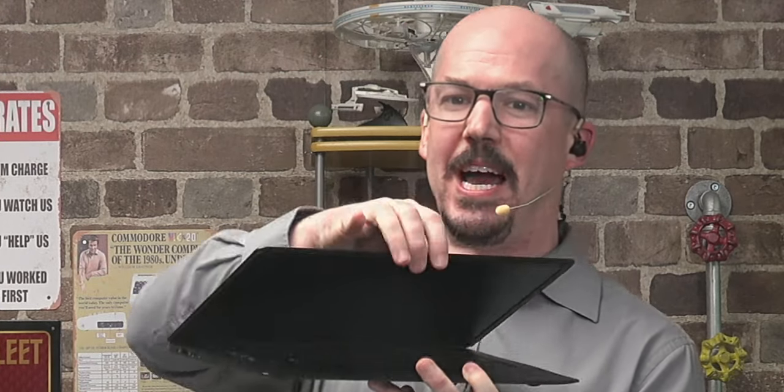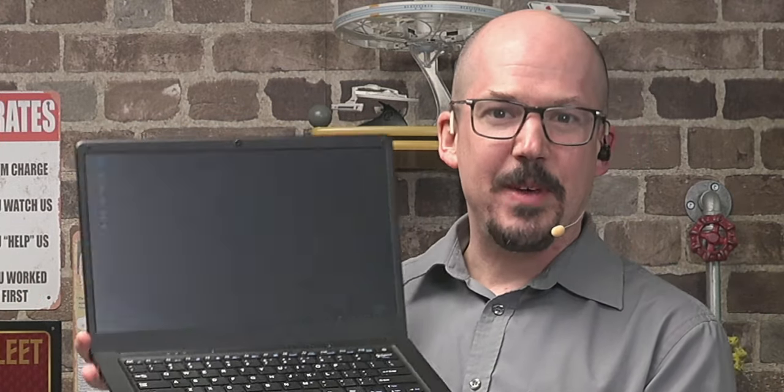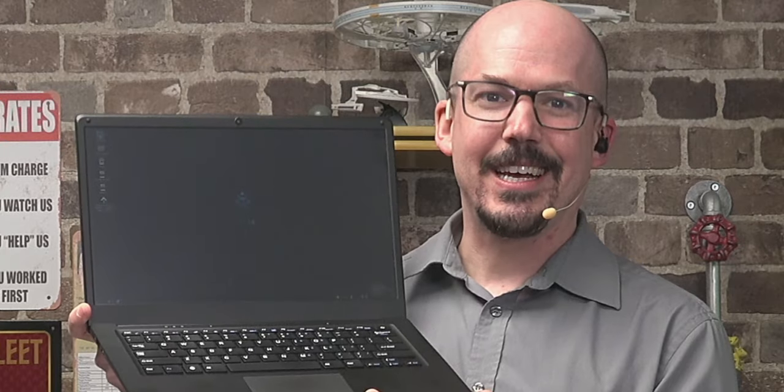Welcome to Category 5 Technology TV. Pine64 has done it again and done it better than ever with the Pinebook Pro U.S. Keyboard ANSI Edition. We're going to be getting into the box, actually taking it apart and looking inside. We're going to be learning all about this beautiful $200 Linux ProBook in just a couple of moments.